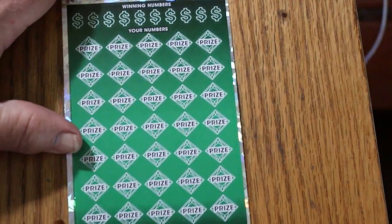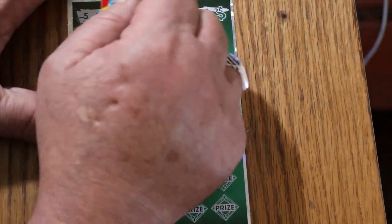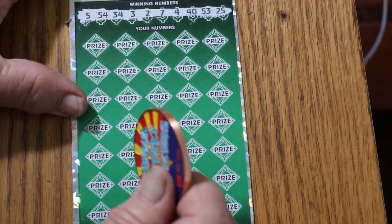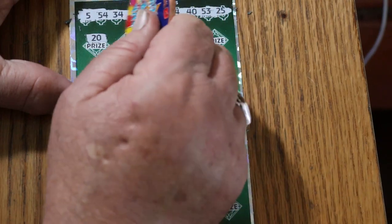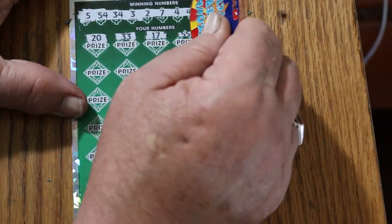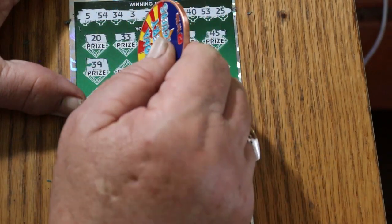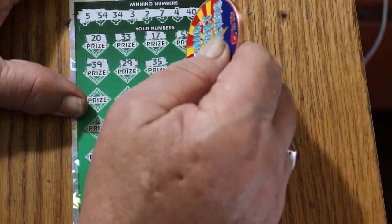Let's see if we can do a back-to-back with number 14. Your numbers: 5, 54, 34, 3, 2, 7, 4, 40, 53, and 25. Game numbers: 20, 33, 17, double nickels 55, 55, 45, 45, 29, 35, 35, 13, 49.